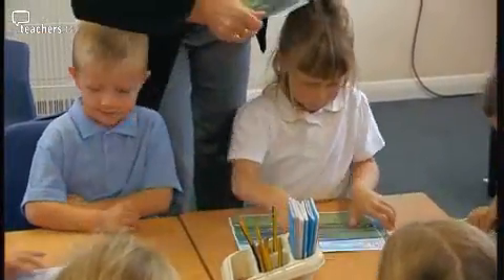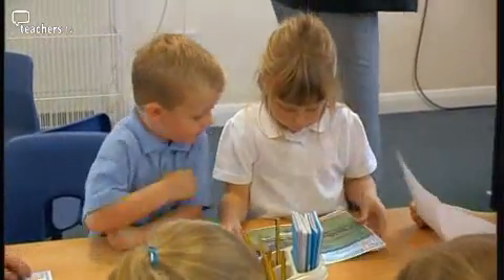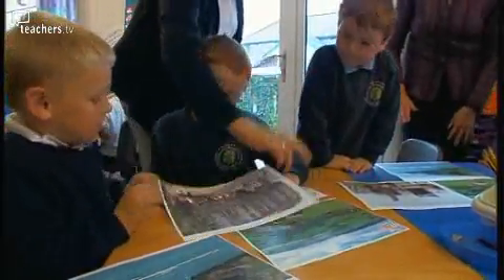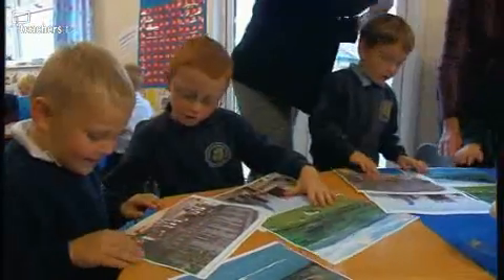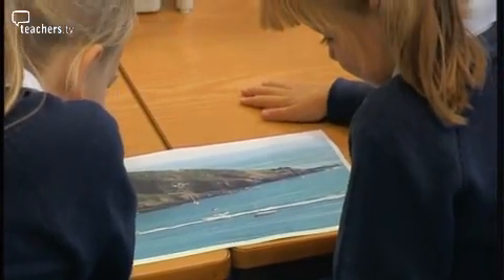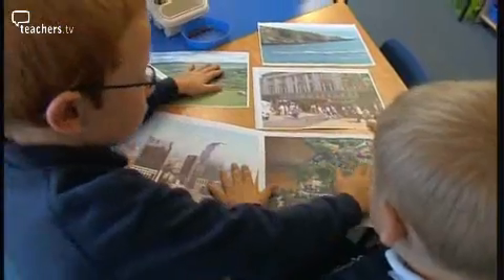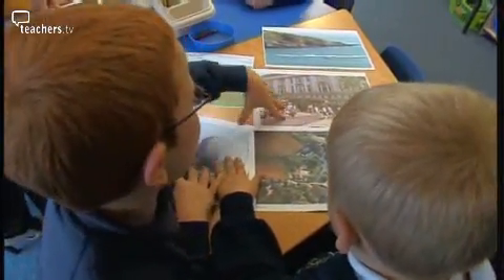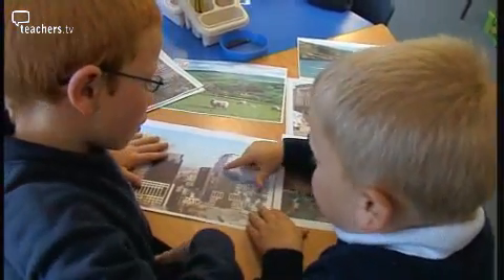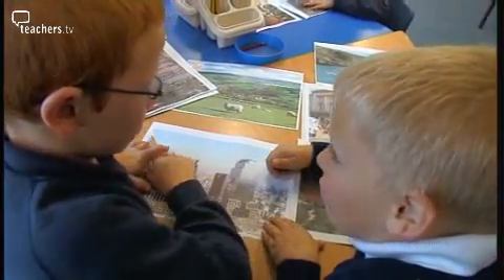The next stage of the lesson encourages working in pairs. The aim is to see how the seaside is different from other places. The children are given six photographs of the seaside, the countryside, and the city, and have to arrange them in matched pairs. The children discuss the images, with one suggesting a photo might be from London.